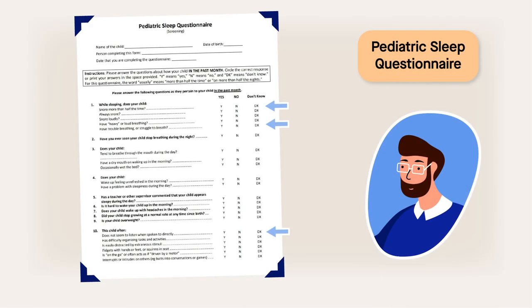In addition, questionnaire responses indicated significant improvements in sleep-disordered breathing symptoms after expansion.